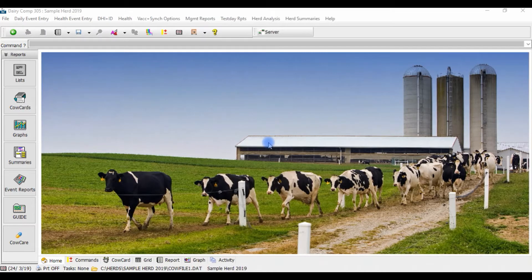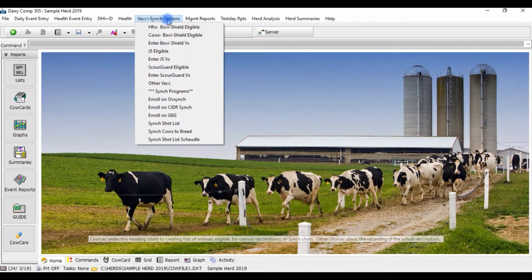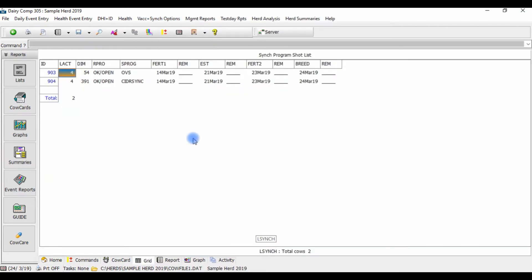Alternatively, if you prefer to print off a report of all cows currently enrolled on a sync program listing all of their shot dates, this can also be created for you where we can even have a spot for you to check off once the cow has received her repro shot to keep organized.